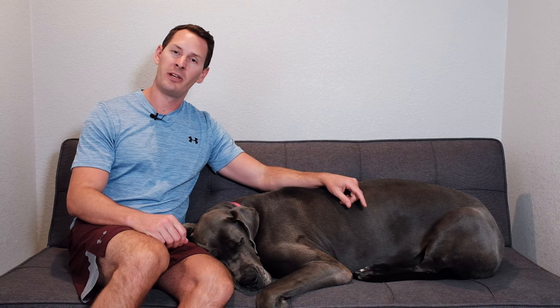If you're brand new to the channel, my name is Zach and this is Gus. We're from the team at GreatDaneCare.com and it's our mission to help Great Danes and their families everywhere. If this resonates with you and you're interested in not missing out on any future content, make sure to subscribe to the channel and turn on notifications.